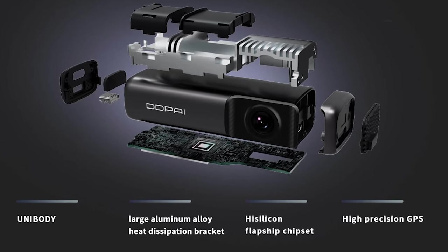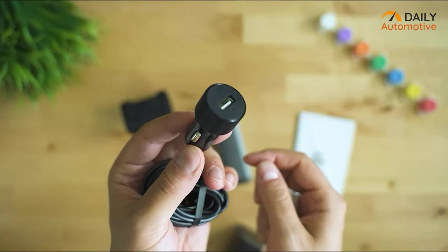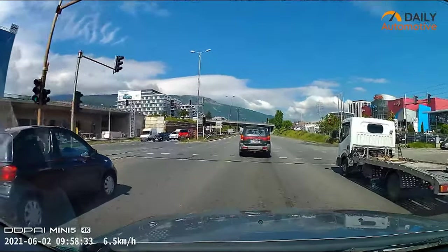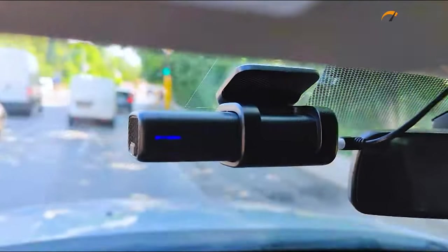The Mini 5 also comes with easy installation — inside the box you'll find power cables along with the device and a three-meter strong adhesive to quickly install the Mini 5 to your windshield. To have an extra surveillance feature while you drive, the Mini 5 dash cam from DD Pi is highly recommended.